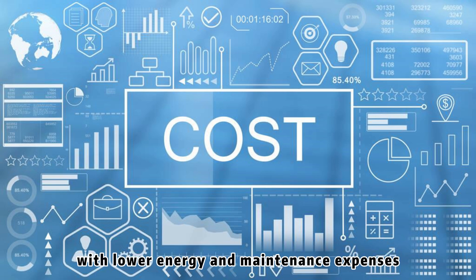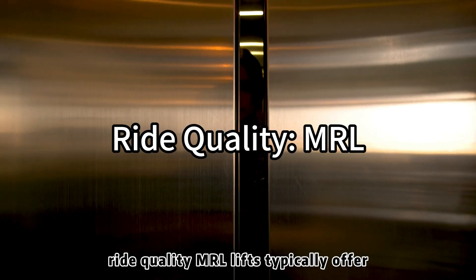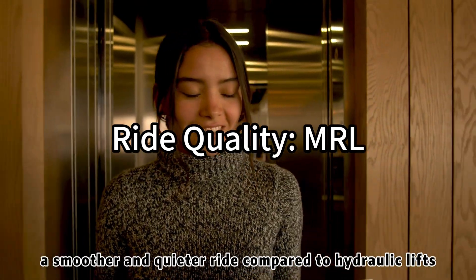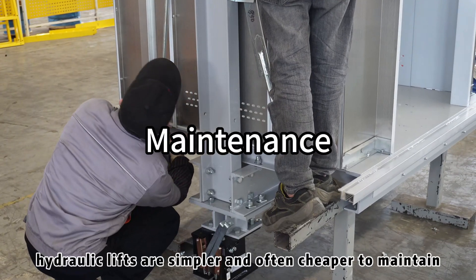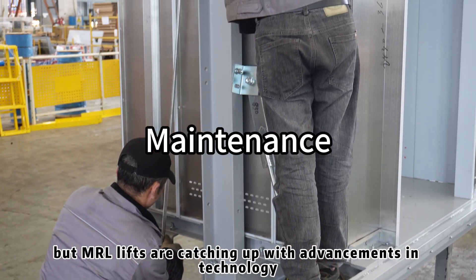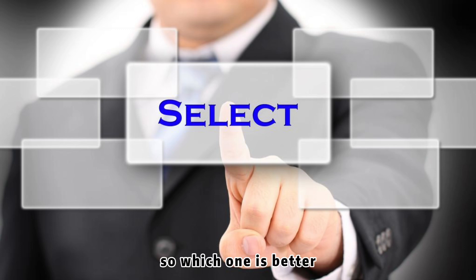Ride quality: MRL lifts typically offer a smoother and quieter ride compared to hydraulic lifts. Maintenance: hydraulic lifts are simpler and often cheaper to maintain, but MRL lifts are catching up with advancements in technology.